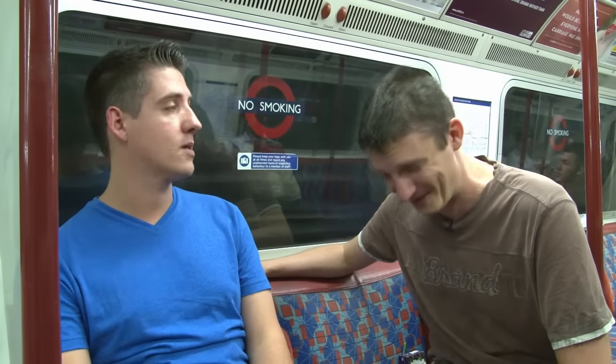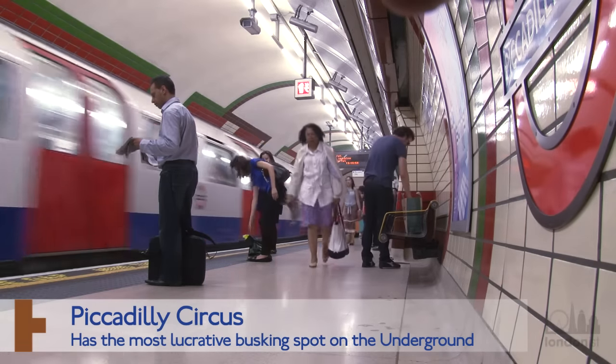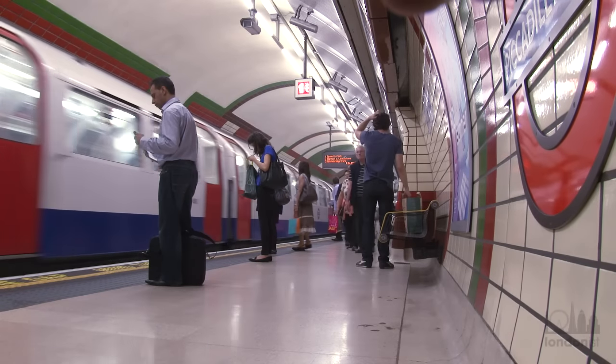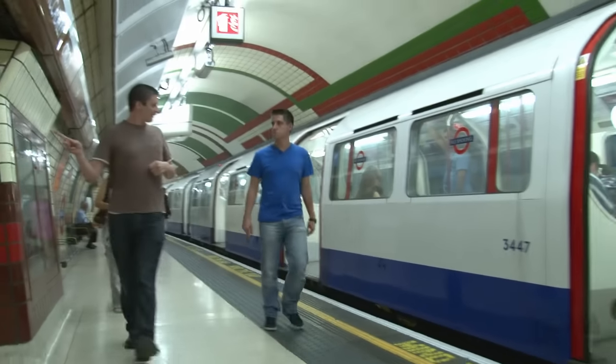So we're heading to Piccadilly Circus and a couple of things here — I need to employ the help of someone. I'd like to introduce you to Ben, and you're happy to be my stooge, my set-up man. Relatively happy, okay. I'm going to show you a secret which I use all the time. There's a sneaky shortcut from the northbound Bakerloo Line platforms here down to the Piccadilly Line. So I made Ben go the long way, and I went the quick way, just to check who got there first. You go that way, and I'm going to head this way.